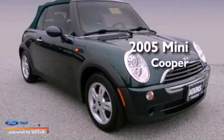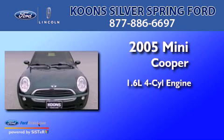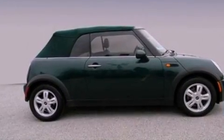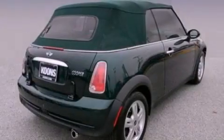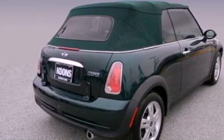This is a 2005 Mini Cooper. It has a 1.6-liter four-cylinder engine and a manual transmission. Its top features include a multi-link rear suspension, a sunroof, a low-tire pressure indicator, aluminum wheels, and much more.